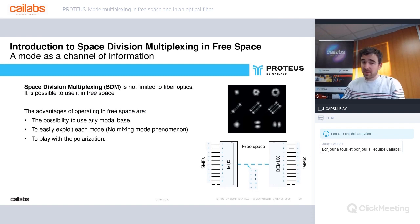Before presenting Proteus, I'd like to spend some time on free space SDM since the webinar also covers that topic. For laser communication, the waveguide is not optical fiber — it's free space propagation. Space division multiplexing can also be done in free space configurations. The main advantages are: the ability to use any modal basis — LP, LG, HG, or OAM modes; the absence of mode mixing phenomenon, meaning you don't need MIMO to exploit all inputs; and the ability to play with polarization to further increase bandwidth.